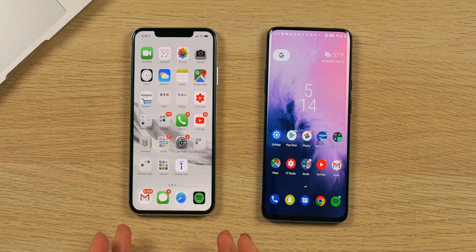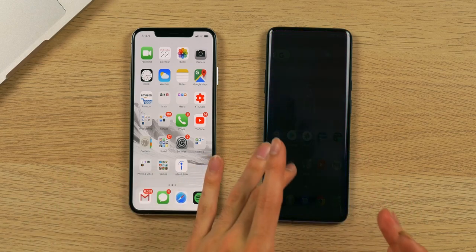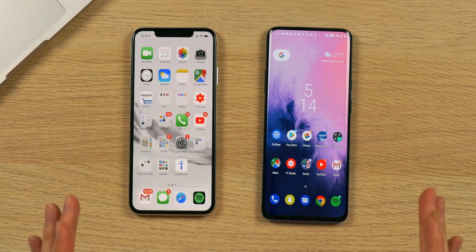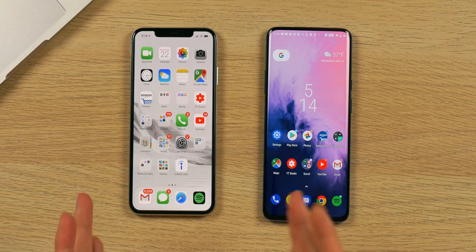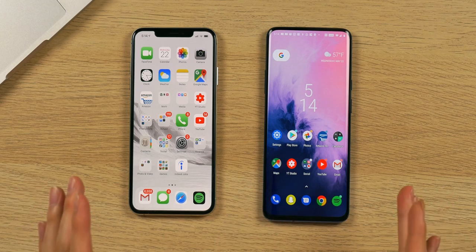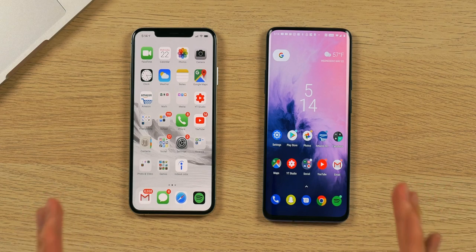Here we are with the iPhone XS Max and the OnePlus 7 Pro. The iPhone starts at $1,099 and the OnePlus starts at $669. I have the mid-tier 8GB version priced at $700, so there's about a $400 price gap between these two devices. Both are flagships in their own right and both are fairly expensive. I'm here today to compare and contrast these devices and show which phone does better in certain aspects, highlighting what I think each phone does better.